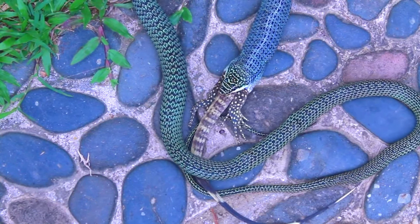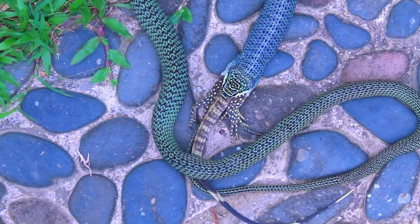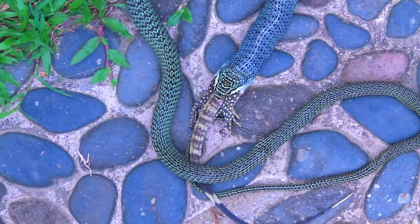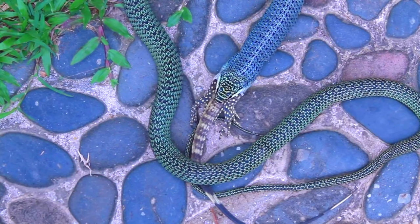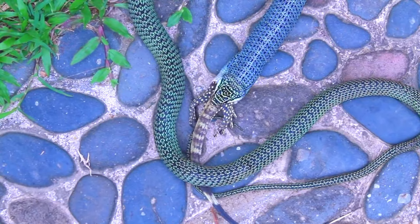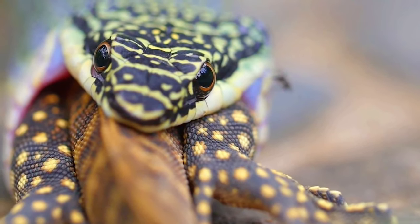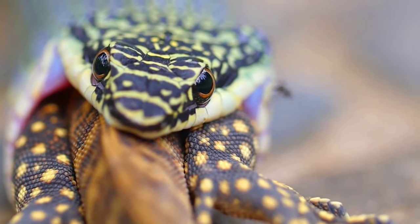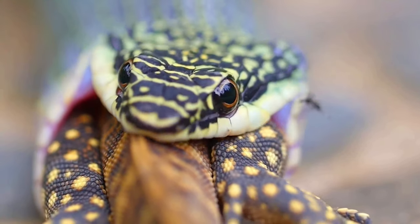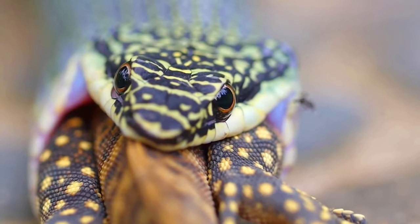Just look at the way the neck of this snake has been able to expand to perhaps two or three times its normal size. Those scales we can see there would normally be overlapping, but they're clearly mounted on a flexible skin underneath that has pulled apart to allow this monitor lizard to pass down the otherwise narrow neck of this snake.